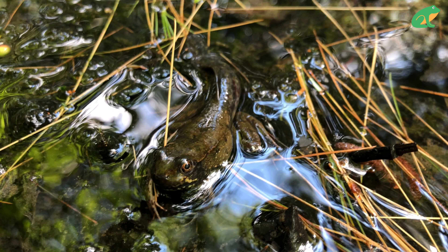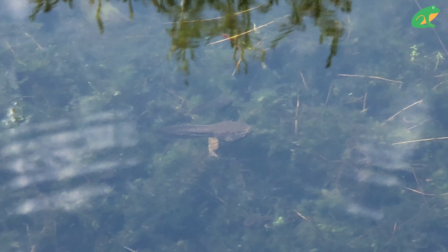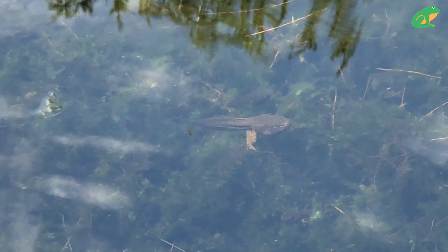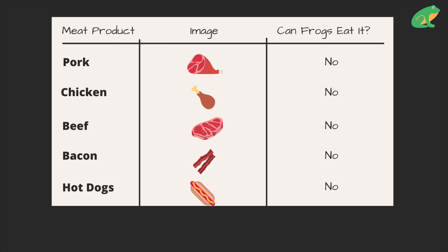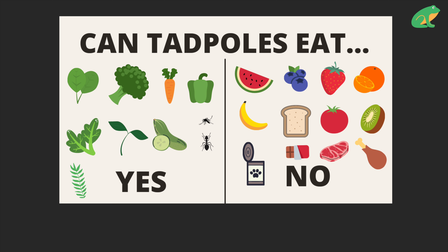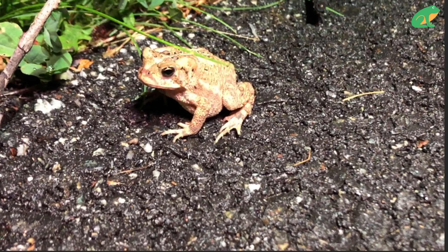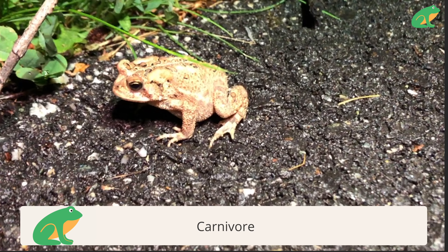Once tadpoles have developed legs, they are no longer herbivores, or animals that only eat plants. They add something new to their diet — they no longer eat only plants but also meat, such as small bugs and zooplankton. Since tadpoles with legs eat both plant-based foods and meat-based foods, they are omnivores.